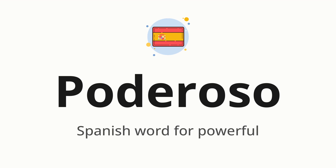Let's say it all together: poderoso. One more time: poderoso.